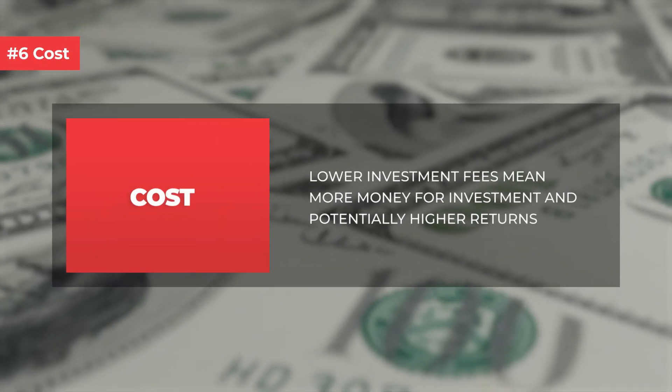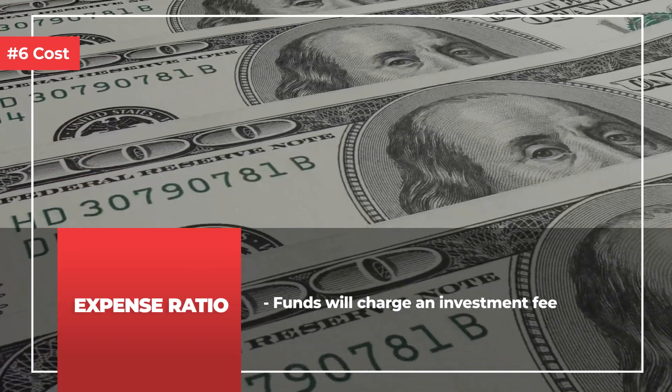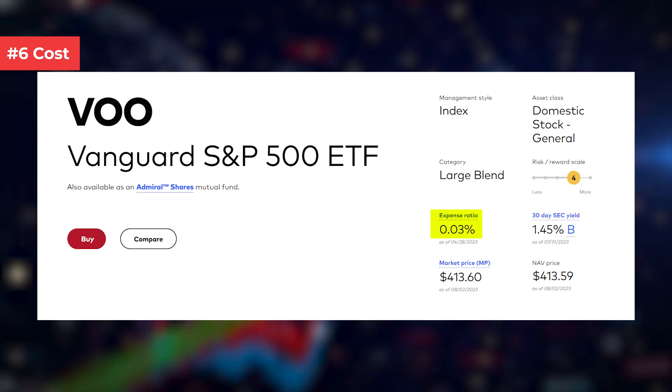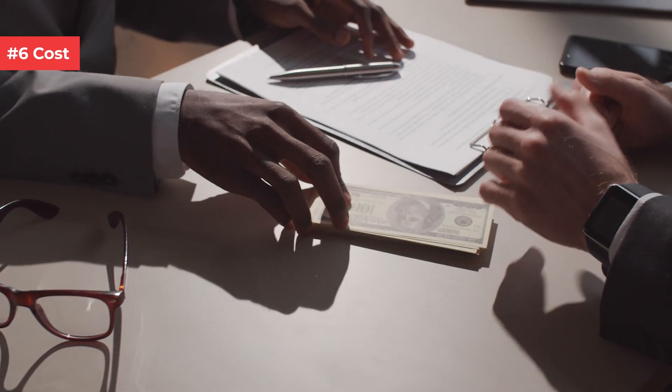Number 6: cost. Consider the cost of investing in different types of securities or funds. When investing in funds, they usually charge an investment fee, also called an expense ratio — this is the cost you pay per year to own or invest in the fund. For example, an S&P 500 ETF like VOO has a low expense ratio of 0.03%, meaning every $10,000 invested costs you just $3 per year. However, other funds such as mutual funds may have higher fees, so do check, as these fees may lower your overall returns.